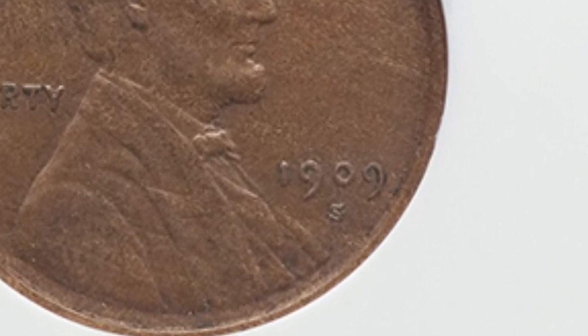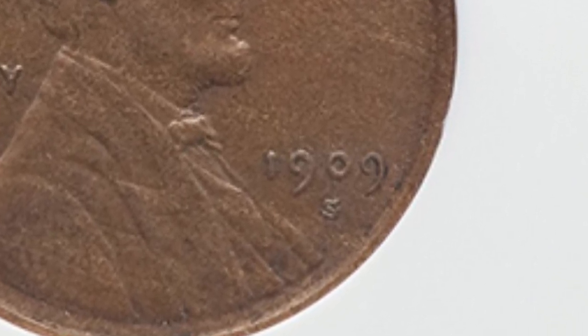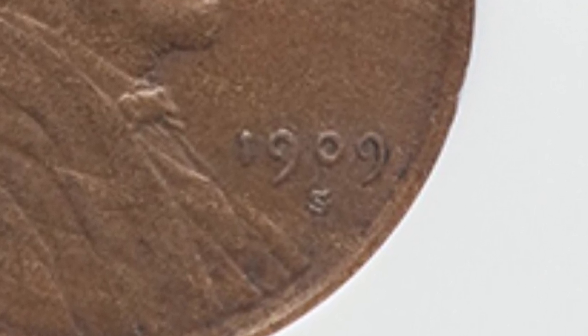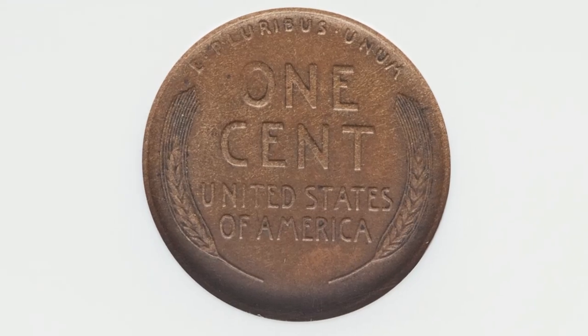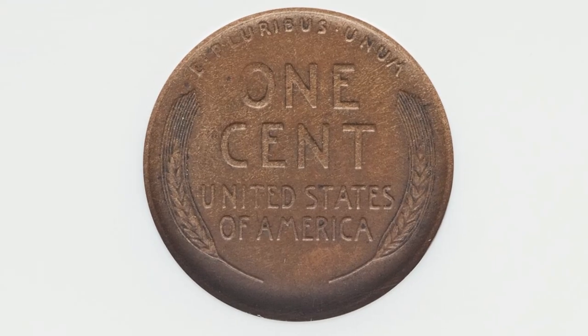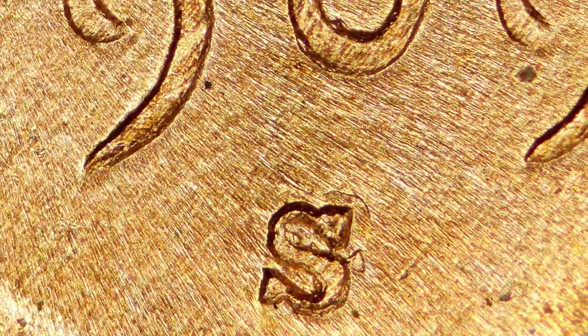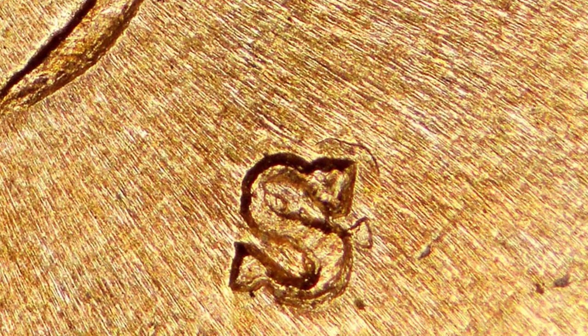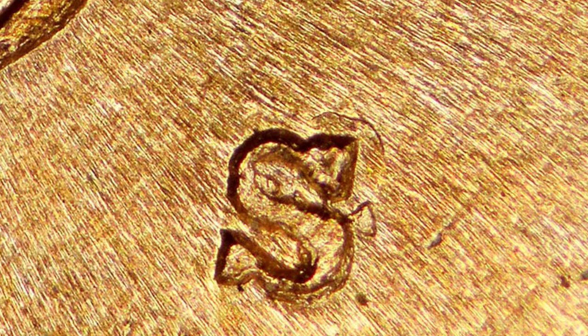Starting off first is a 1909-S mintmark. The S mintmark, if you're new to coin collecting, will be under the date 1909. What makes this coin valuable is that it has an S mintmark over a horizontal S. Here is an example of that on a 1909-S — you can see the horizontal S underneath the S that is vertical, the way it is supposed to be.